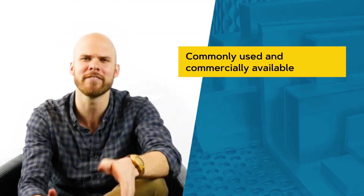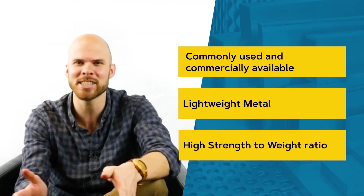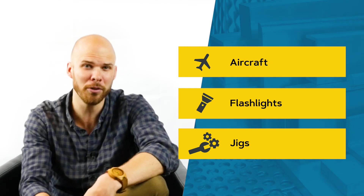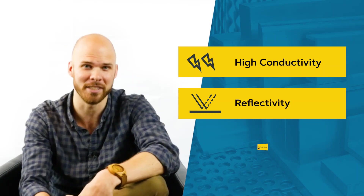Next to steel, aluminum is the most commonly used and commercially available metal in the world. Its light weight and high strength-to-weight ratio make it a great choice for anything from aircraft to flashlights to jigs. Pure aluminum, such as the 1000 series and wrought aluminum alloys, has little strength but possesses high electrical conductivity, reflectivity, and corrosion resistance.